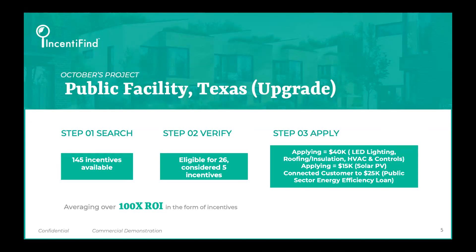A lot of the assets we see are about 30 to 40 years old, so they're due up for some major rehabilitations or major upgrades.